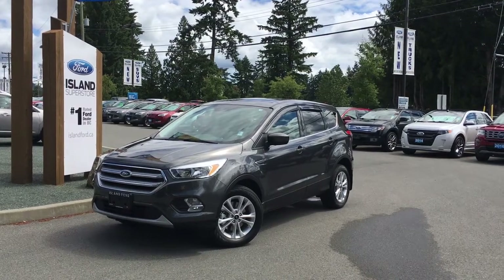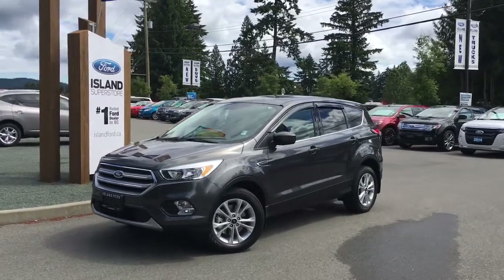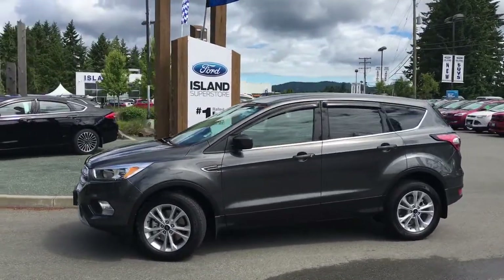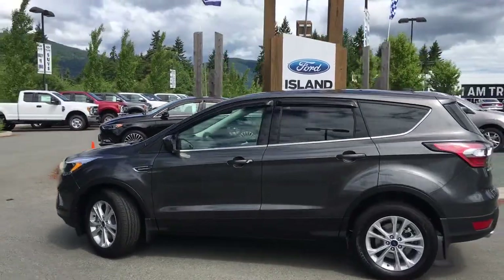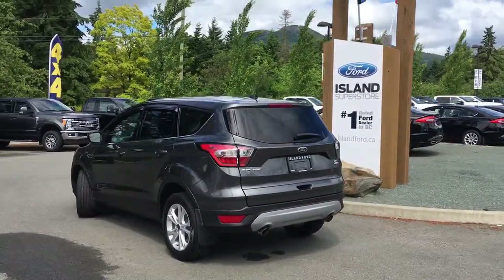Joining us today at Island Ford Superstore located on Norcross Road in Duncan, BC, off the Trans-Canada Highway. We're in the Cowichan Valley on Vancouver Island. Today we're looking at a 2017 Escape SE in Magnetic with black charcoal cloth interior. Seating for five, four doors and a hatch. This is a two-litre EcoBoost engine and it's all-wheel drive.